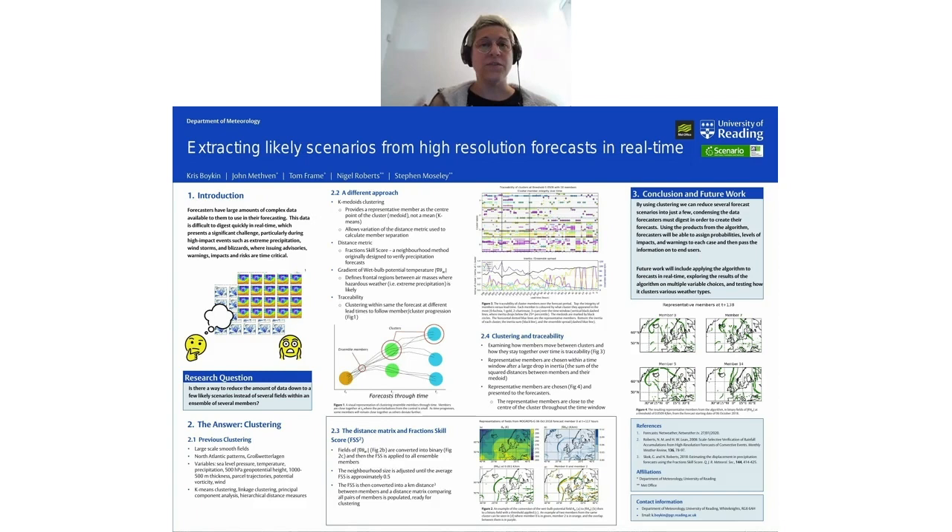The final plot is a result of the clustering, where two members from the same cluster are plotted overlaid so you can see how similar they are. The primary focus of this work is not just the clustering but examining the traceability of the clusters — essentially how the membership within a cluster changes through lead time in a forecast. Traceability is determined by looking at a specific time window when the clusters start to become better defined, typically around a few days out from the forecast start date. At this point, specific scenarios develop within the model ensemble which can then be extracted and presented to forecasters.